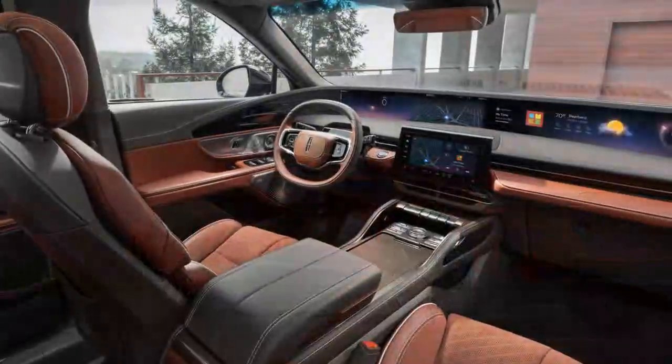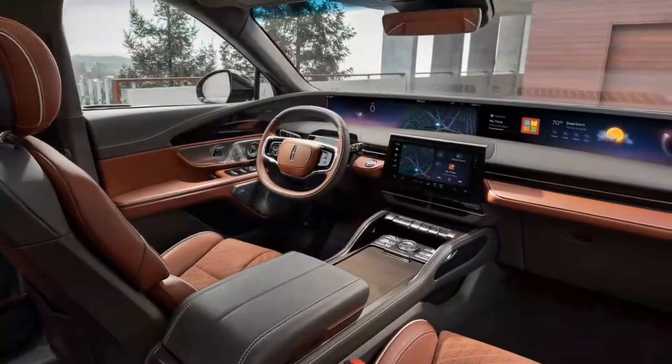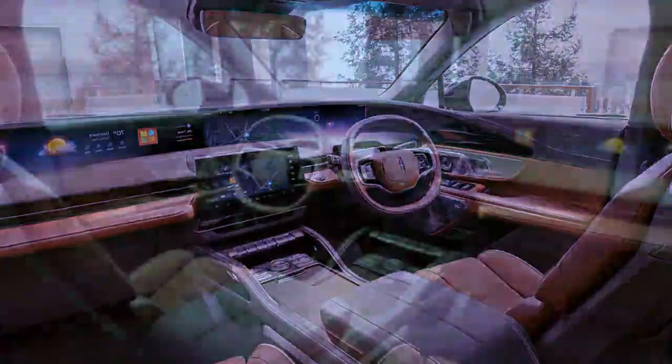The Nautilus blends cutting-edge technology like Lincoln BlueCruise's hands-free driving with high-quality materials to create an exceptional driving experience.